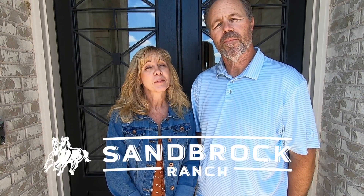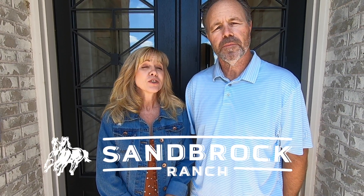Today we're in Aubrey, Texas in the community of Sandbrock Ranch, and we're going to show you a model home by Highland Homes and this fantastic community.